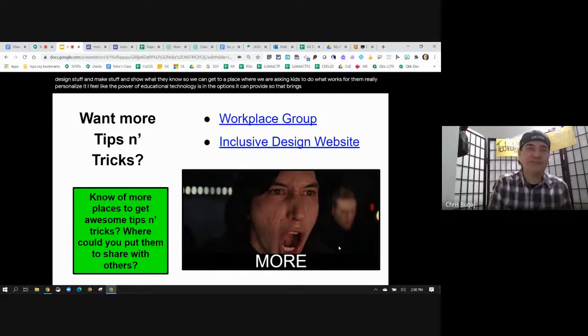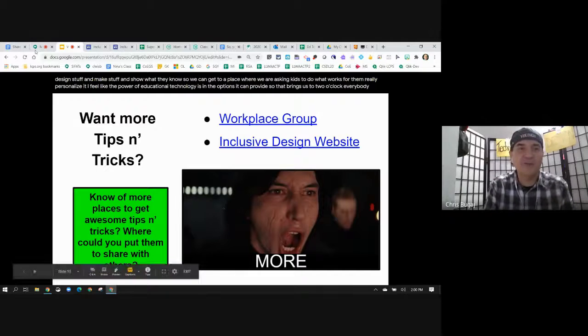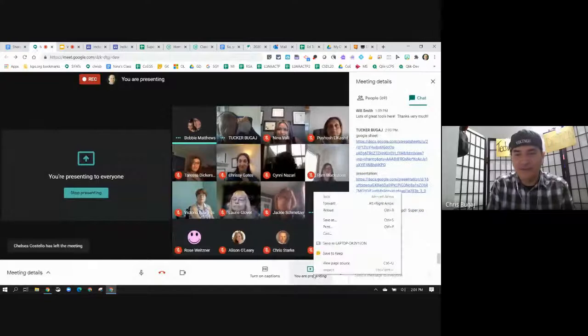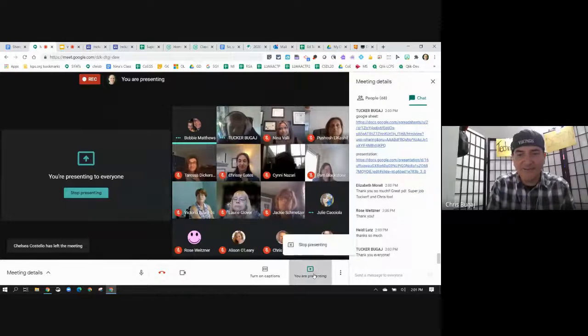That brings us to two o'clock everybody. Thank you so much for participating. Enjoy the rest of the day and stay in touch. Thanks for sharing. Bye everybody - you guys are awesome.